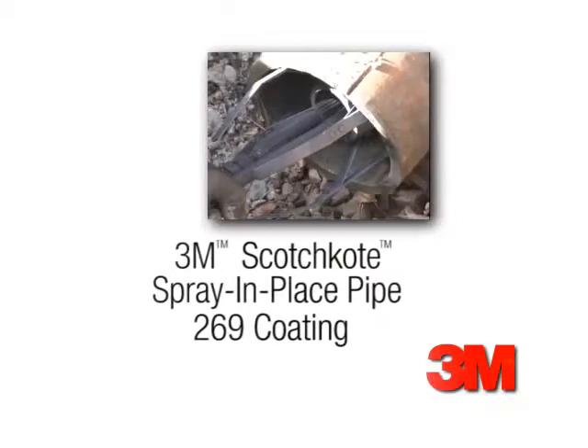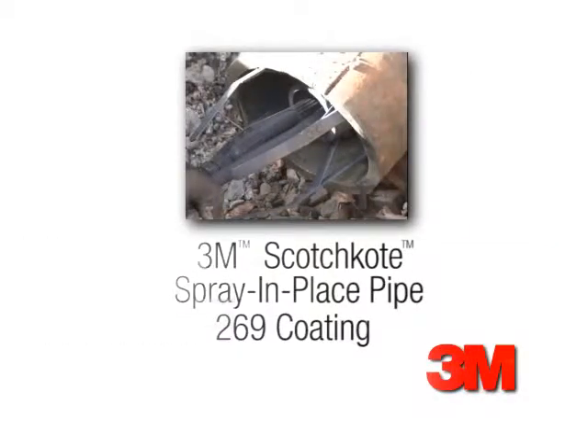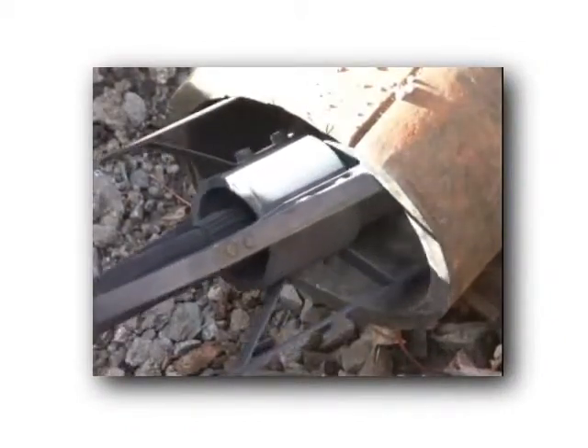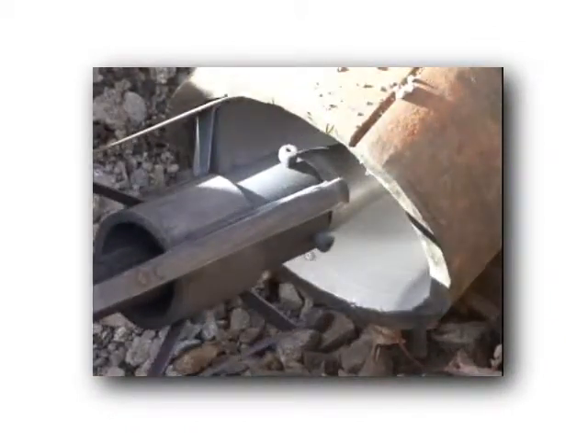3M offers a solution. Its newest product, 3M Scotchcoat Spray and Place Pipe 269 Coating, is a sustainable, cost-effective method of rehabilitating potable water pipe infrastructure.